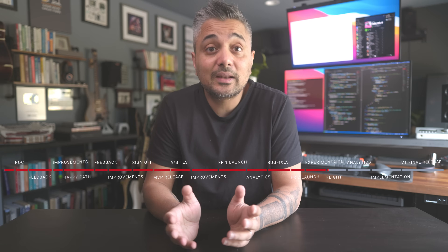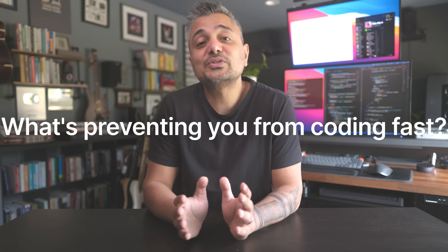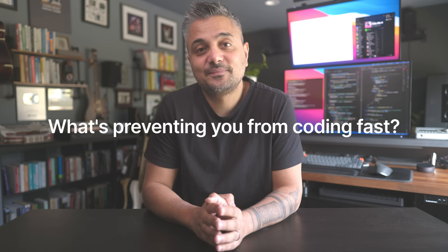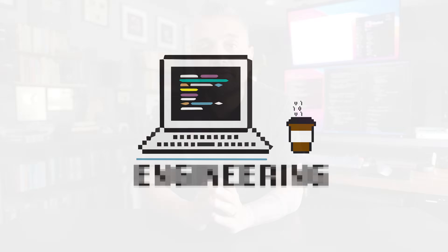Because that kind of speed gives you the agility to make multiple round trips in the feedback loop, iterate quickly, experiment, and if necessary, fail fast. So what is preventing most developers from being effectively fast? After working on hundreds of projects on numerous domains for companies of various shapes and sizes, I've identified six areas that heavily impact your coding speed and agility. And in this video, I'll tell you how you can improve those areas to code faster than most developers out there.